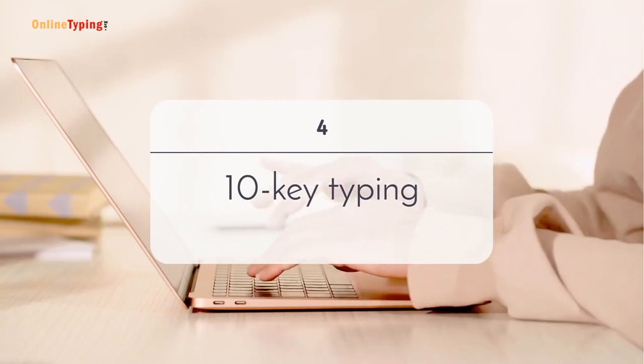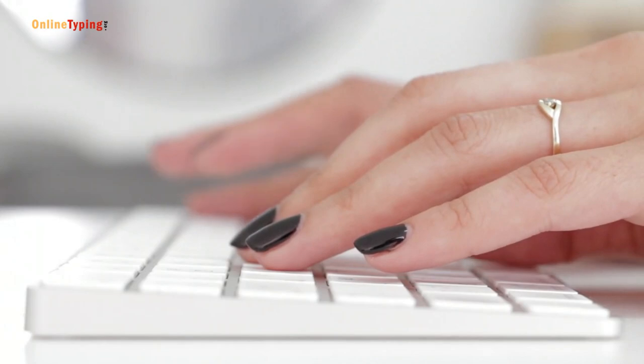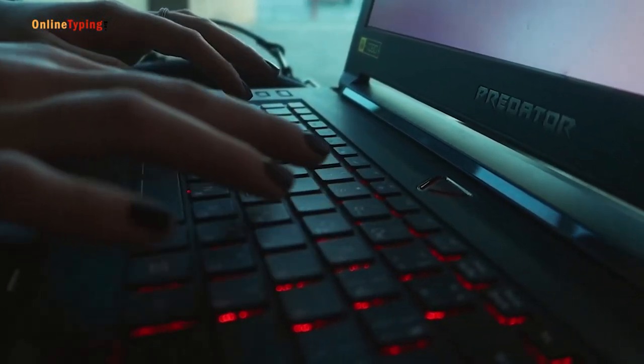Fourth hack: 10-key typing. The 10-key set is the number and symbol keys that are present on the right side of a full-size desktop keyboard. This key set is very helpful to type numbers and symbols fast. So if you are typing numbers or calculating, use 10-key typing to make it fast.